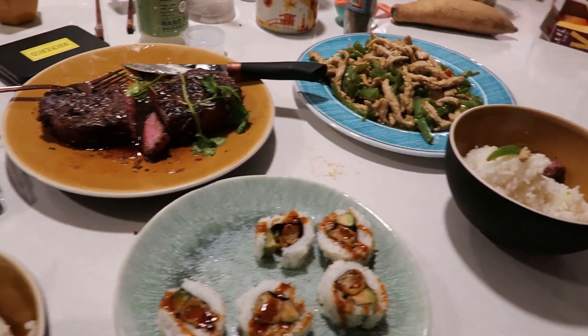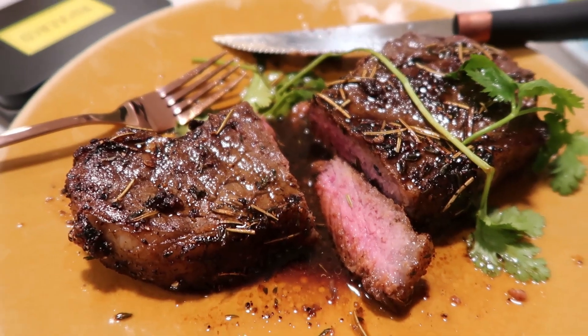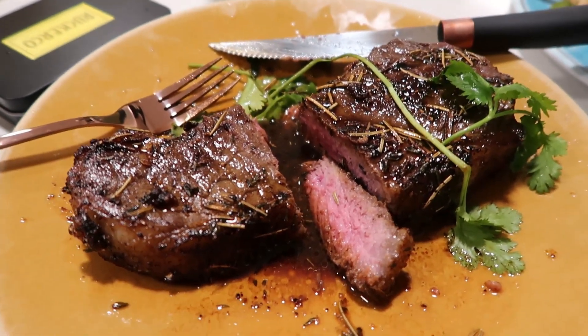This is my actual food. Look at this — the inside of the steak is actually very red. It's not tough as a shoe.